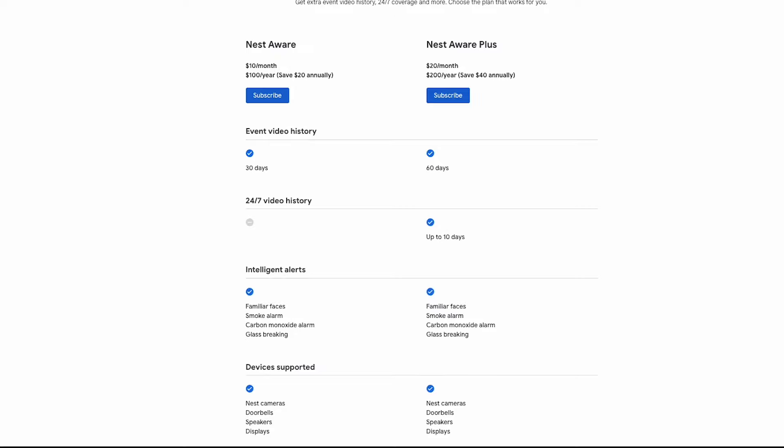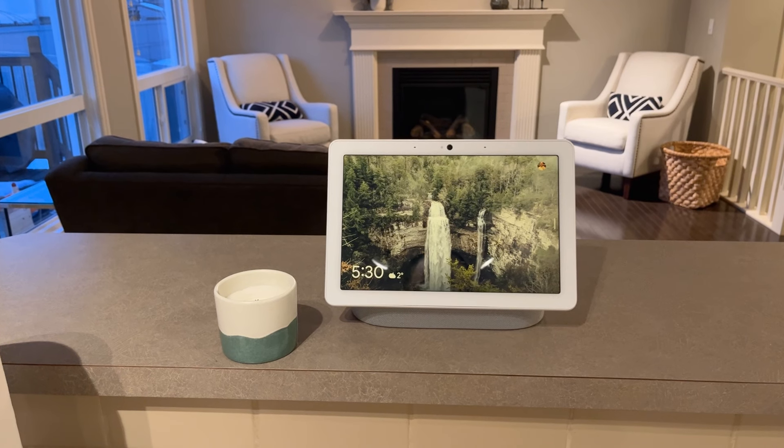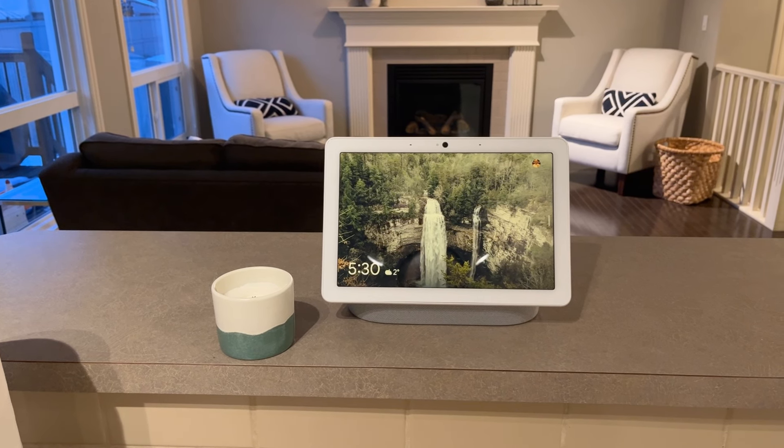Nest Aware, Google's optional subscription for Google Home, comes in two versions. Nest Aware costs $10 a month and gives you 30 days of event video history, or you can opt for Nest Aware Plus which is $20 a month but gives you 60 days of continuous video history. This one subscription covers all Nest cameras you have — it's not just for the doorbell. It's likely worth it because the doorbells and cameras are fairly limited without the service.